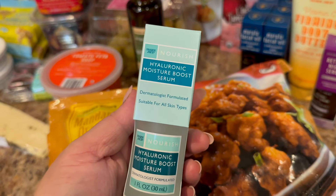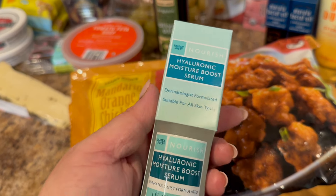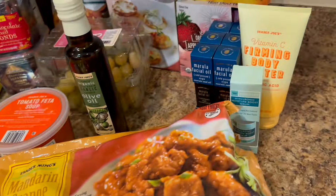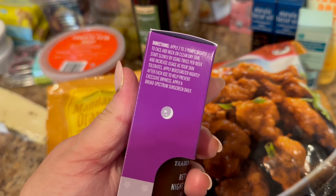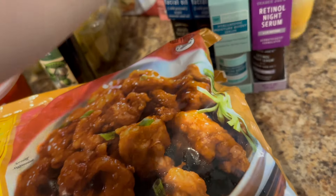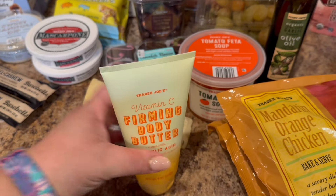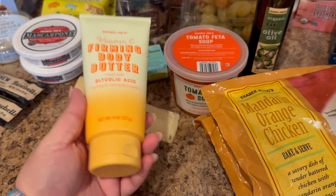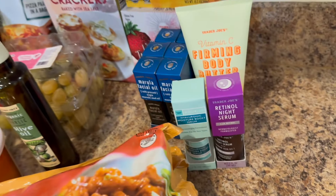Since I had such success with the skincare, I decided to pick up the Hyaluronic Moisture Boost Serum — Drunk Elephant has one I think called a water facial, and I'm wondering if this is a dupe for that. They also had this retinol night serum, and like all of these things were $6.99, so totally worth trying. And then last but not least, my friend had asked me to check if there were any new body butters — this was the only one I saw. If she doesn't want it, I will gladly use it.